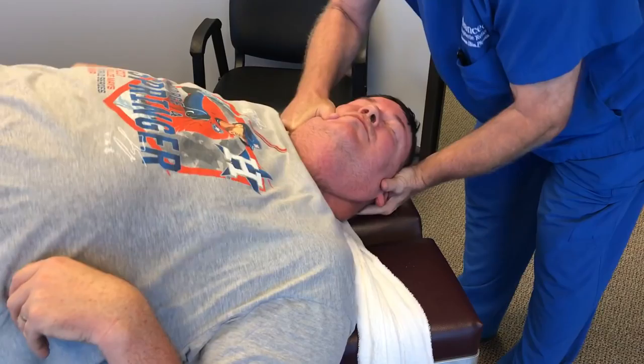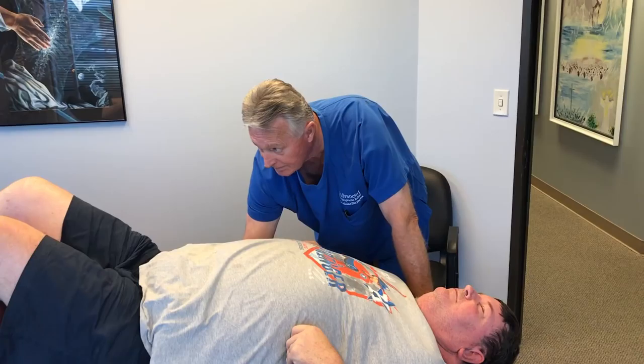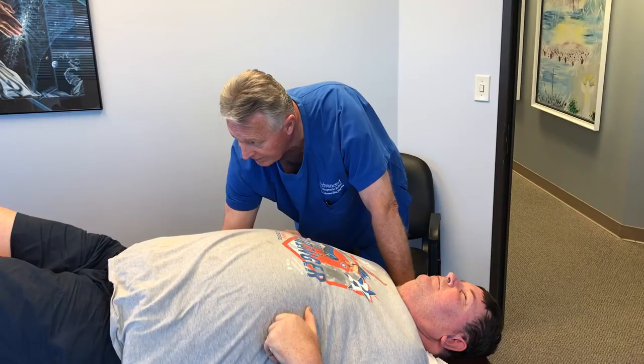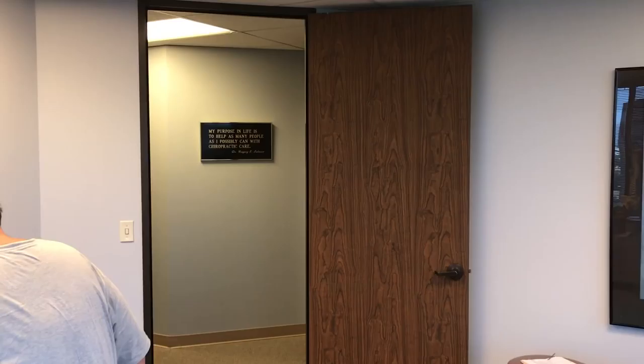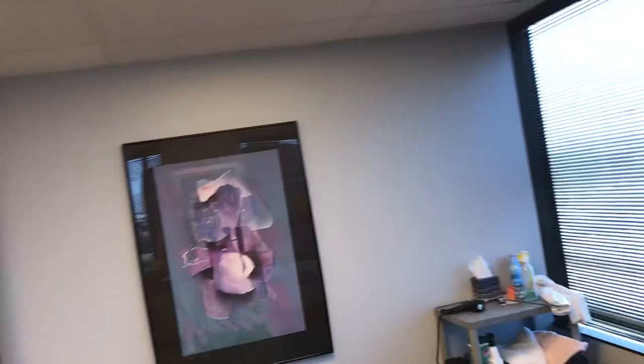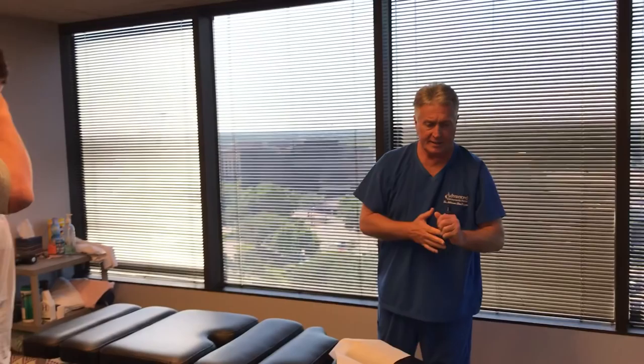This is where I get my old man strength from adjusting big guys like Brent. Tilt your head left. There you go. Now tilt right. That's all. Good. You all make comments on our videos saying he does the same thing on every patient — well, I do adjust the same technique on every patient, but I use different forces. Let's go ahead and set you up, Brent.